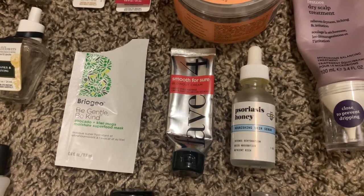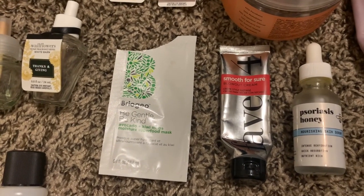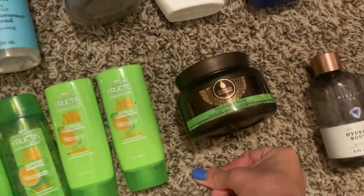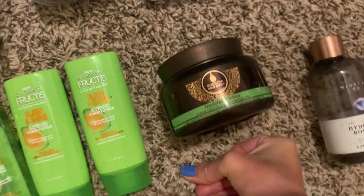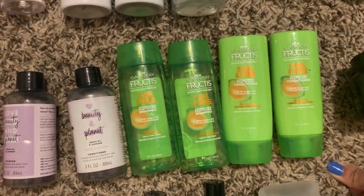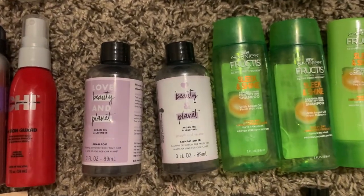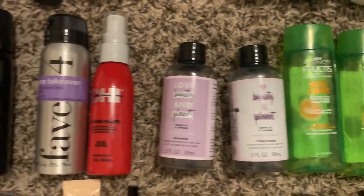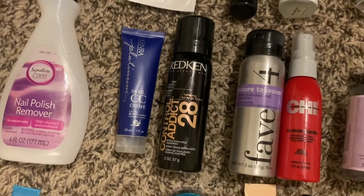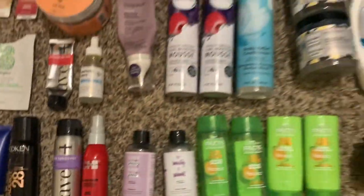The Fav Four smooth for sure blowout cream — I need to buy another one, this was just a mini. A trial Briogeo be gentle be kind superfood hair mask — that was good. The Moroccan Gold Series hair treatment mask, which I found at TJ Maxx. Six mini shampoo and conditioners: Garnier Fructis — don't buy these, they'll kill your hair. The Love Beauty and Planet argan oil and lavender shampoo and conditioner — I did like that. The Chi iron guard, the Fav Four texture takeover, the Redken control addict hairspray, and the Kenra platinum snail CC cream. That's it for hair care.